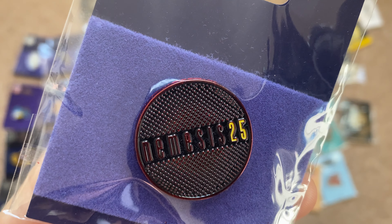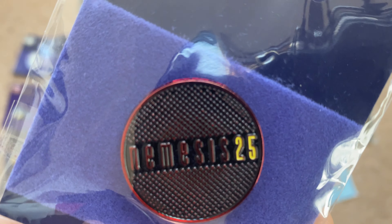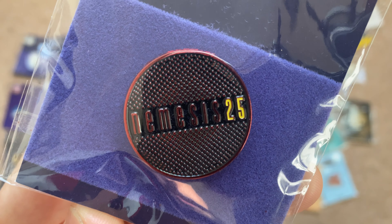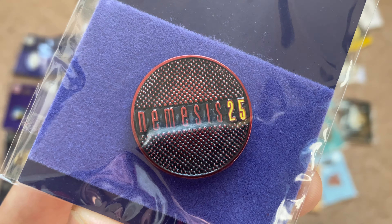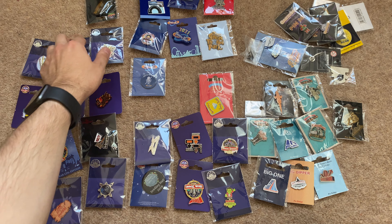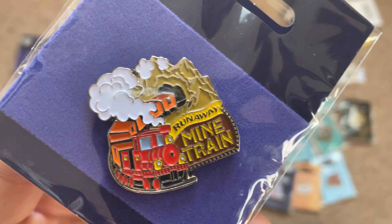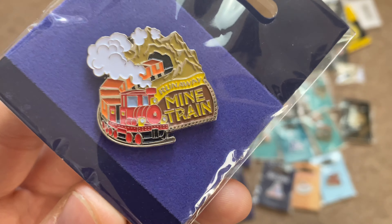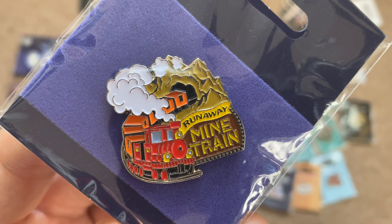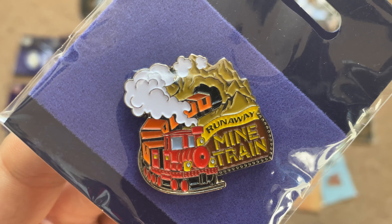Next is my Nemesis 25 pin badge, created to commemorate the 25th birthday of the Nemesis roller coaster. I did get to ride Nemesis on its 25th birthday but I got this pin badge on eBay after the fact since I didn't really collect pin badges back then. The next one is my Runaway Mine Train pin badge. I think it's got a lot of detail for a pin badge and I really like the roller coaster, though I think it's unfortunately going to be removed sooner rather than later.